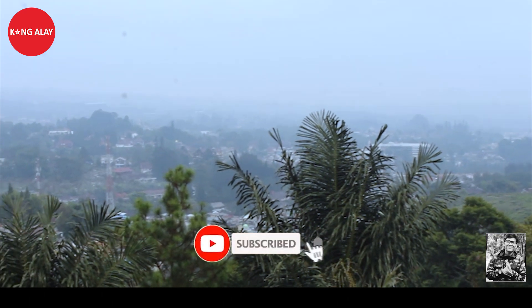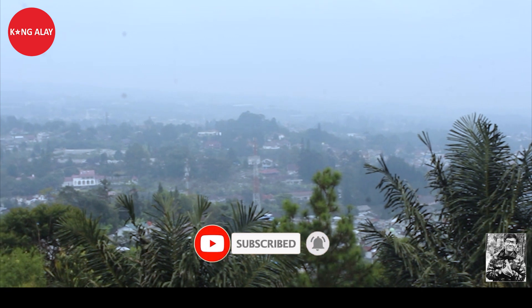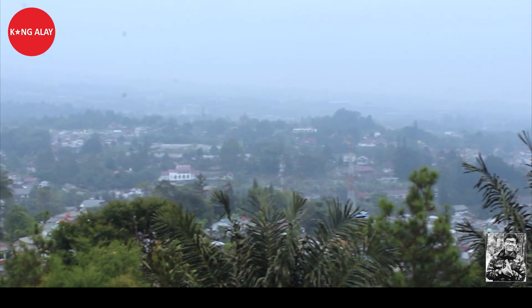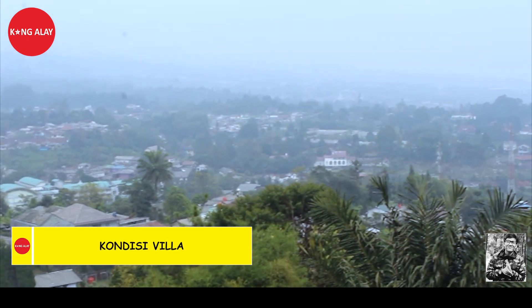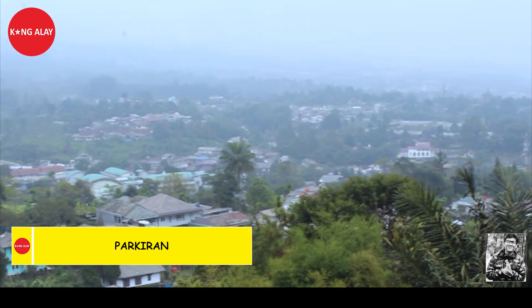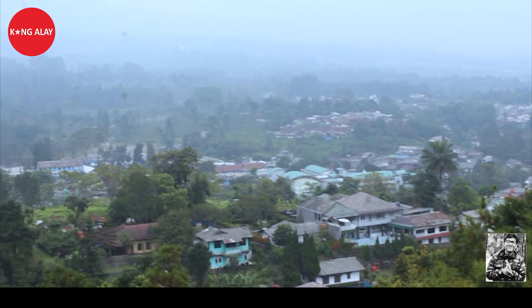Halo teman-teman, kembali lagi di channel saya. Terima kasih buat teman-teman yang sudah menonton video ini. Tonton videonya sampai selesai ya, biar teman-teman tahu kondisi vilanya dari mulai parkiran, kondisi bangunan, hingga fasilitas yang terdapat di vila ini.